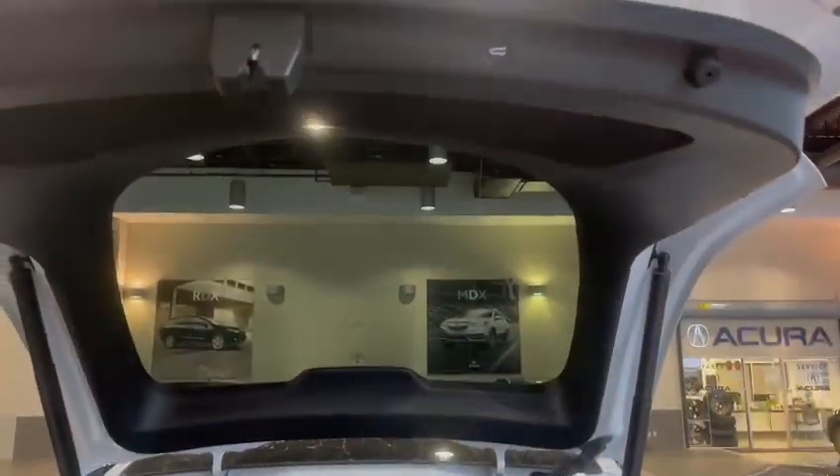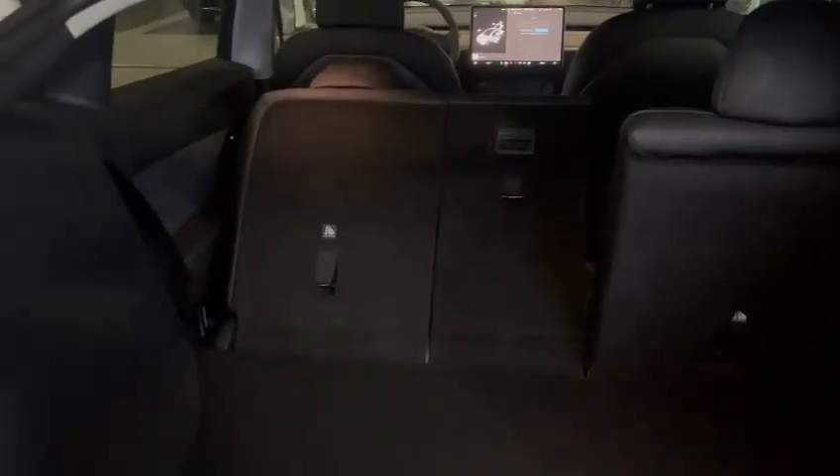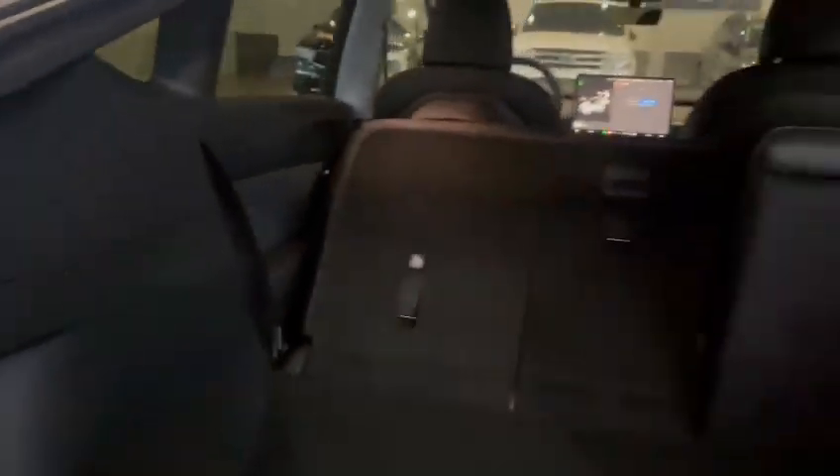I'm just going to pop the trunk here. This one does come with the power liftgate for opening and closing, as you can see there with that button. It also comes with the 60/40 back seat split, so it just folds down with the release of one of these buttons here. I'm going to close this and head into the back seat to show you a little bit more, Sandeep.